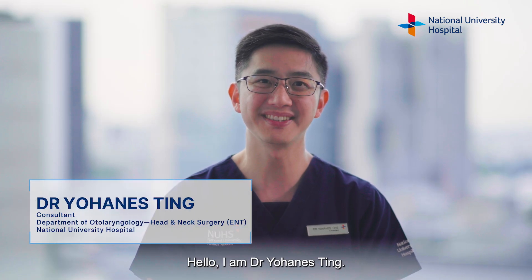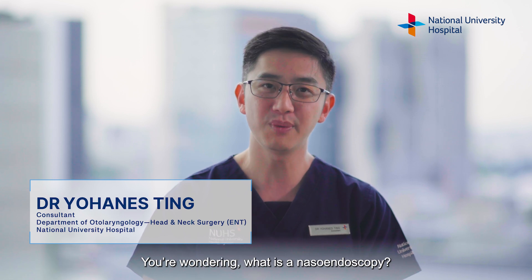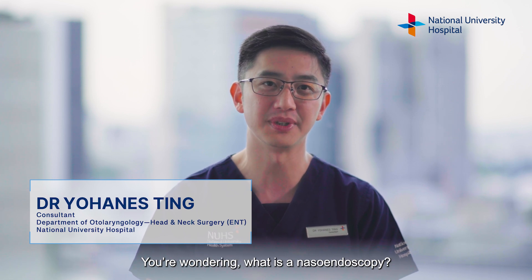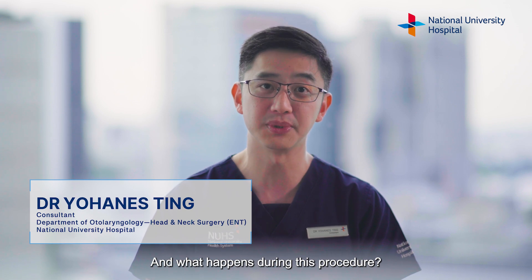Hello, I'm Dr. Yohannes Singh. So you have been asked to go for a nasal endoscopy. You're wondering: what is a nasal endoscopy? Why do I need this? And what happens during this procedure?